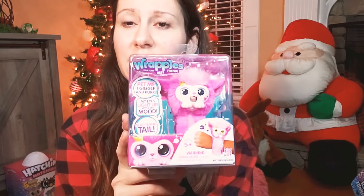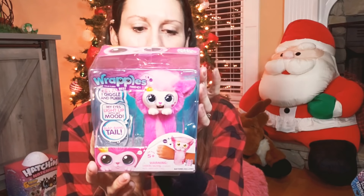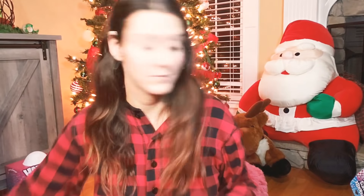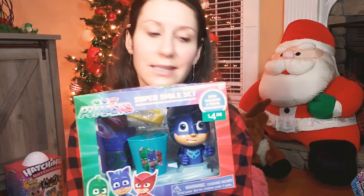The Wrappables — this is so cute. It's like a pet that purrs but you can untwist it into a slap bracelet, like a slap bracelet from the 90s — the 90s are coming back. And stocking stuffer type stuff, except this won't fit in a stocking. They also love PJ Masks.